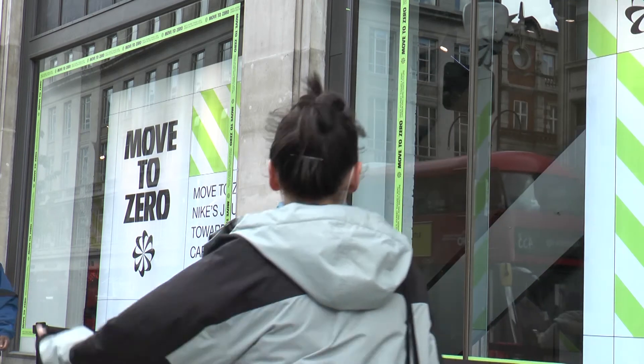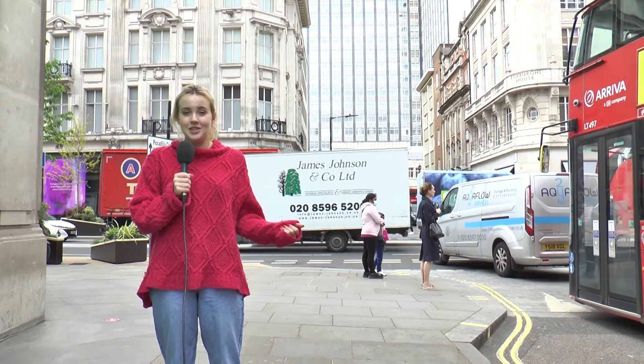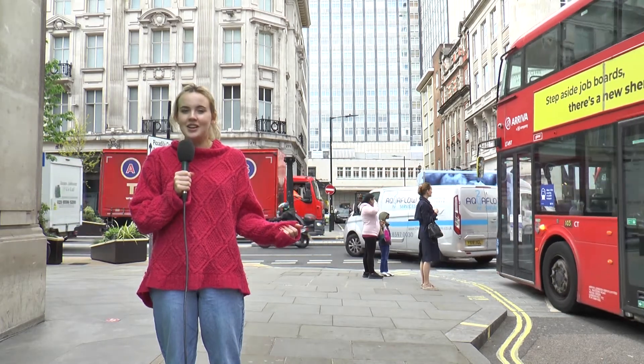With brands such as Nike already trialling the use of structural colour, it might not be long before we start to see some of these products in stores. Aram and Tupaka, City News.